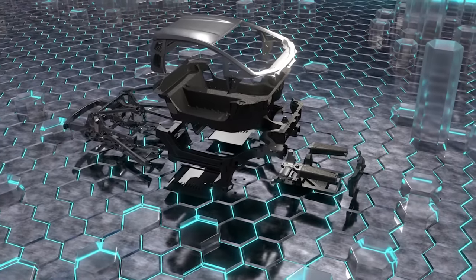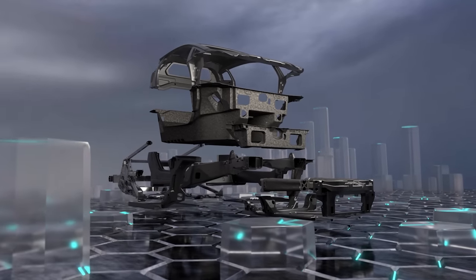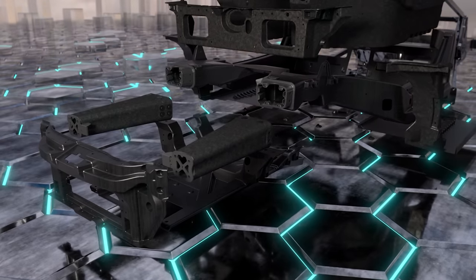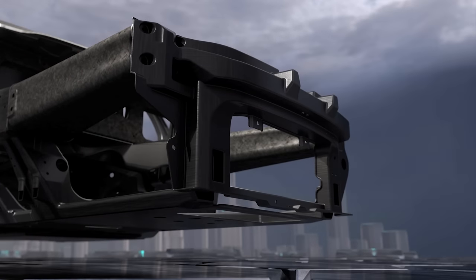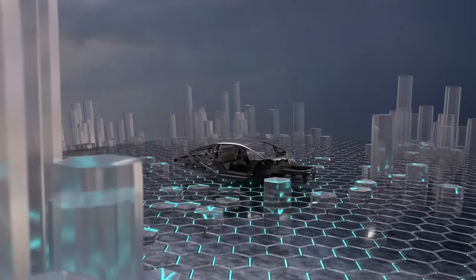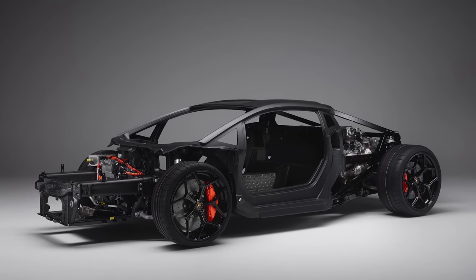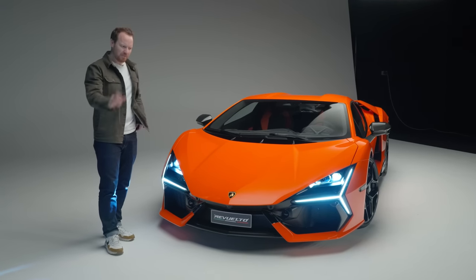The chassis is all new. Lamborghini calls it the mono fuselage — not just the monocoque is carbon fibre, but the entire front structure too, making the chassis 10 percent lighter than the Aventador and 25 percent stiffer. There's also four-wheel steering, significantly stiffer anti-roll bars than the Aventador, and the steering ratio is reduced by 10 percent for an even flightier feel.